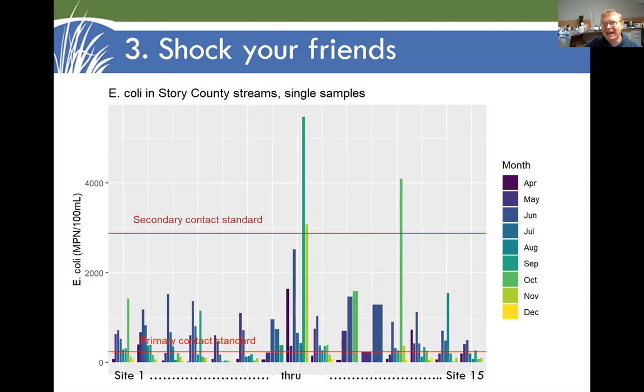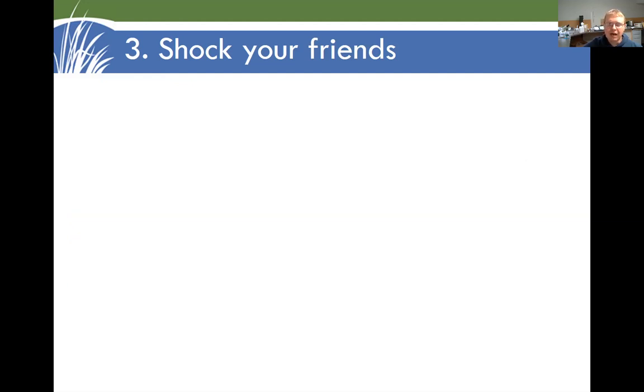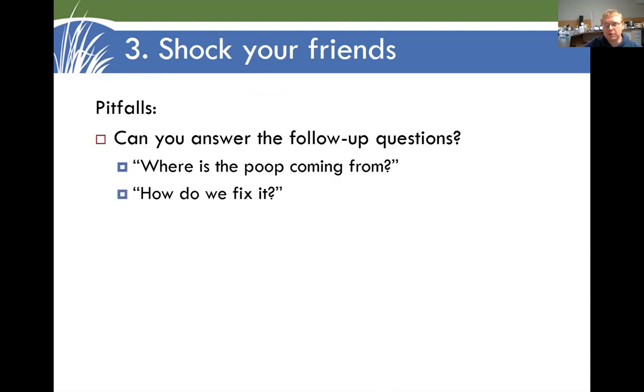I'd say still enjoy Iowa waters, but use a little caution — pack some hand sanitizer. The pitfall with this is that sure, it's a wake-up call for folks, but people are going to ask: where is the poop coming from? How do we fix it? And often we don't have a good answer to that.